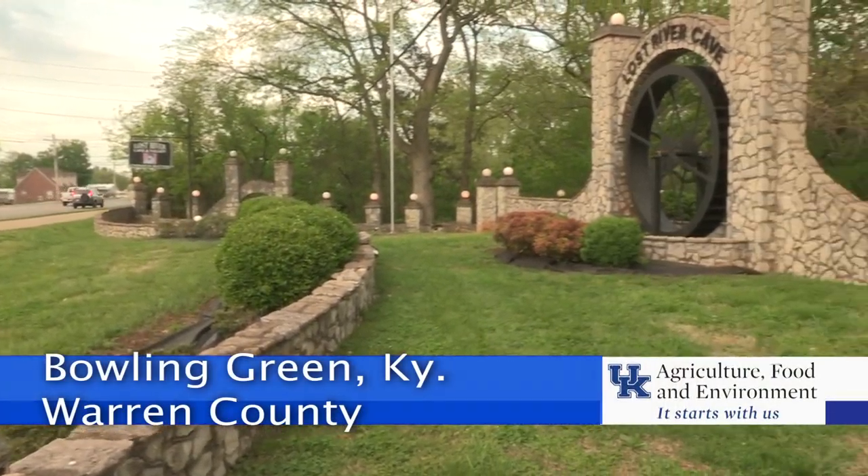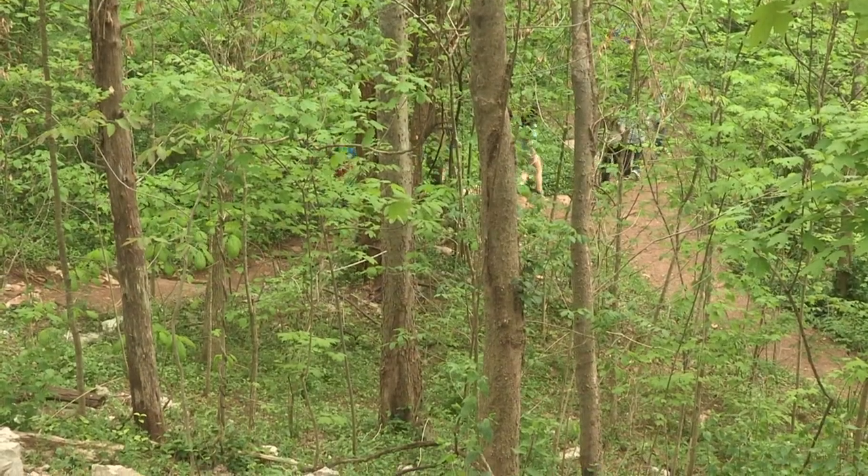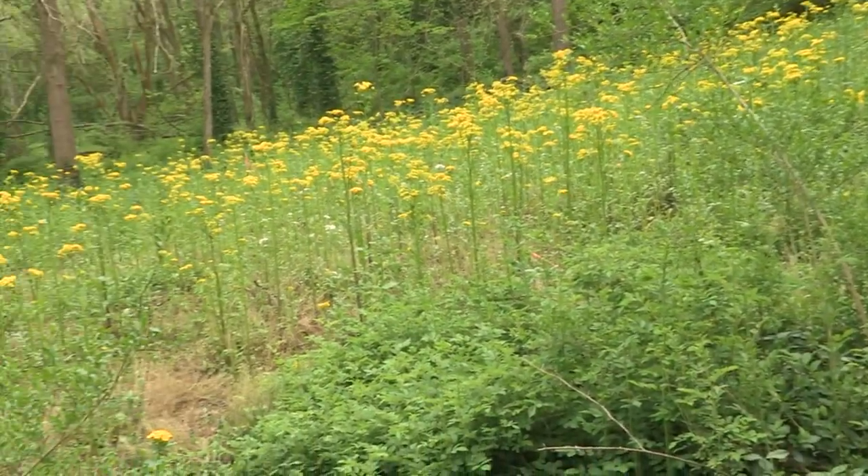Lost River Cave is a 70-acre park in the heart of Bowling Green, with trails, wetlands, meadows, and a restored prairie.